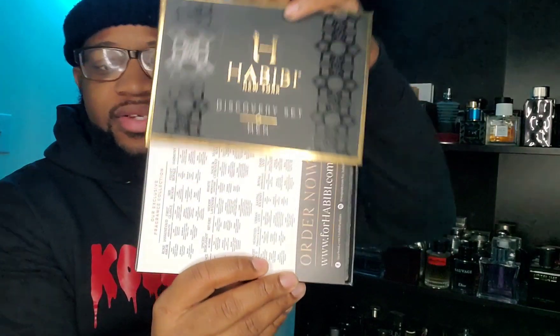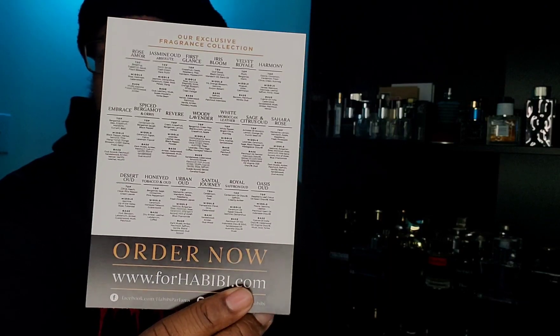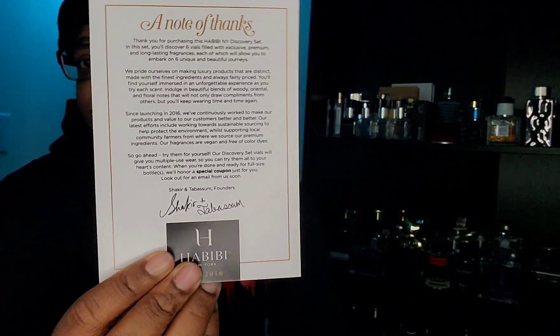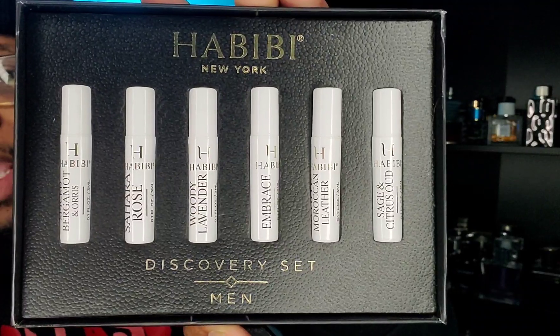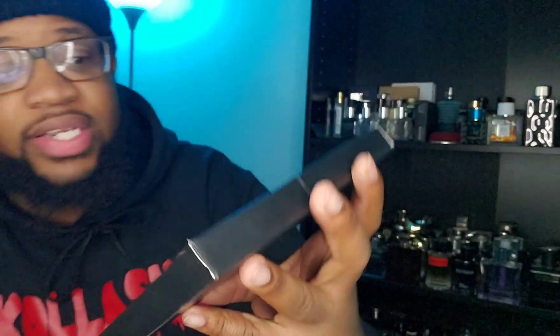Let's jump into it. On the back there's info listing the fragrances: Spice Bergamot and Orris, Sahara Rose, Woody Lavender, Embrace, White Moroccan Leather, and Sage and Citrus Oud. The presentation opens up in a sleeve — really really nice. It comes with a little label and a note of thanks from Habibi New York, which I thought was really dope. These are all three-mil vials with pretty good atomizers, probably good for two to five wears each.